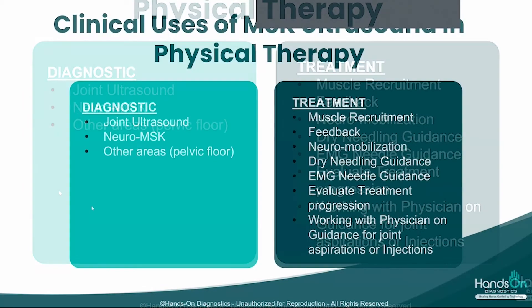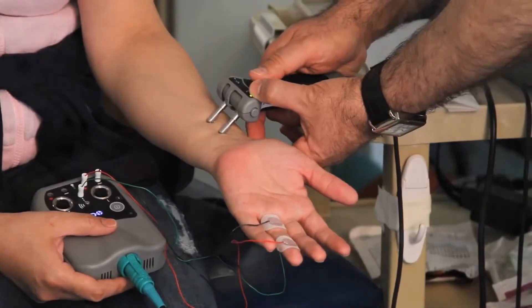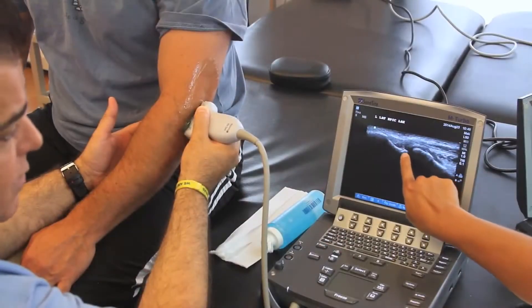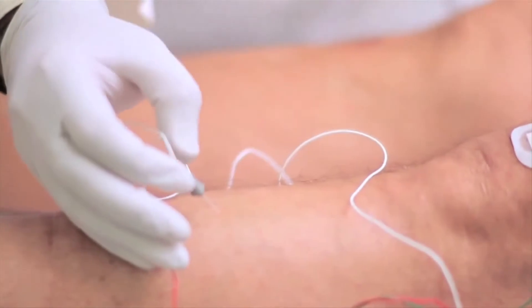You can see when a nerve is stuck and it doesn't move enough, and when you apply the neuro-mobilization techniques, how that can improve the mobility. Also, in certain cases where we do EMG testing, we can use the MSK ultrasound to guide the EMG needle.